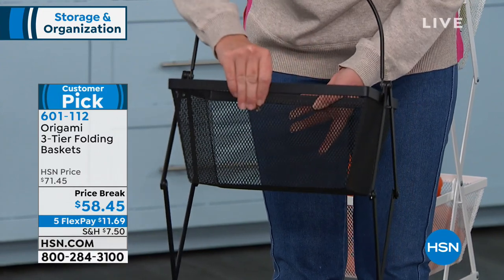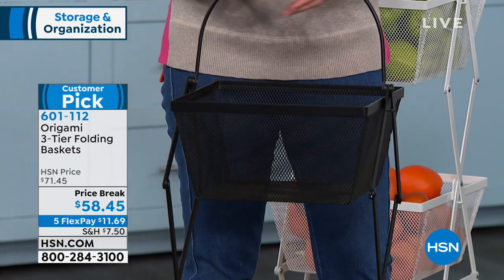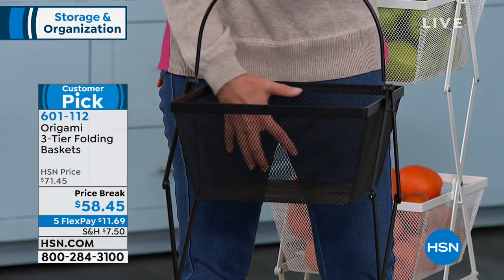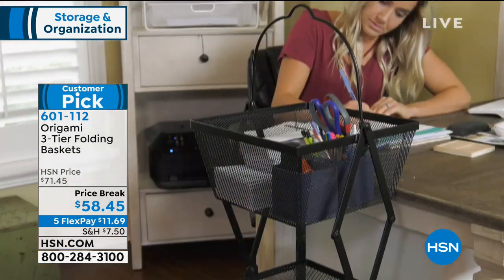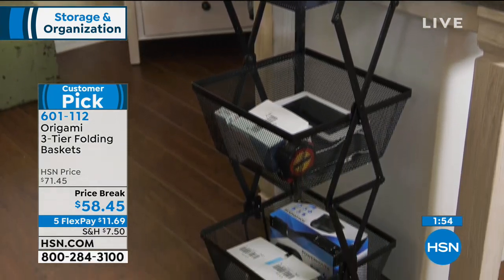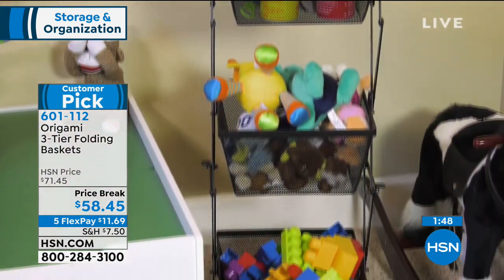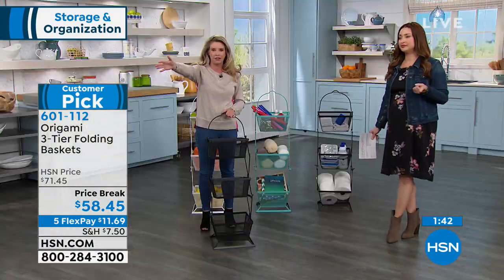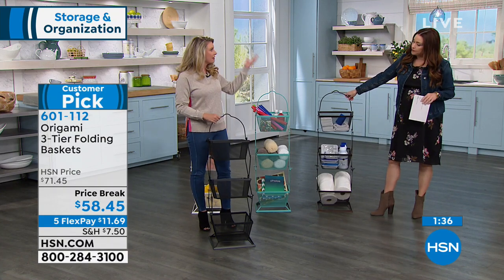Look at how fine that metal mesh is — if you've got a million Legos in the kid's room, nothing is falling through this. If you're a crafter with sequins or small items for scrapbooking, nothing falls through. Three separate baskets would take up a ton of space, but now we're stacking them for vertical storage. This is fantastic for pool toys because it will not rust, won't chip, and won't leave a mark on your pavers. Everything's at your fingertips.